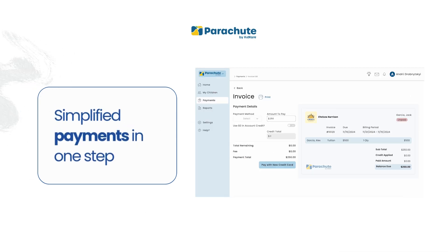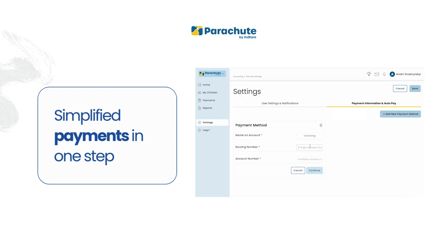Creating invoices and managing payments is seamless. Add just a payer and an amount, or get specific with due dates, split payments, and recurring options. And with our Parapay integration, parents can pay instantly with ACH or credit card, saving you trips to the bank.